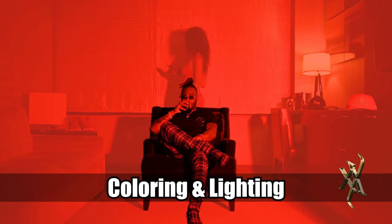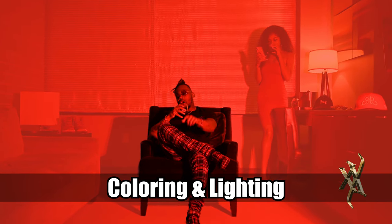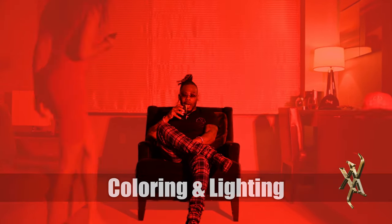Does the coloring or the lighting give the video a mood? Is your song really dark, or is your song very happy and bright? That may affect what colors and lighting you want to use during production and during the editing process.